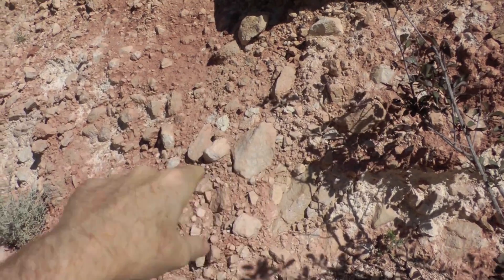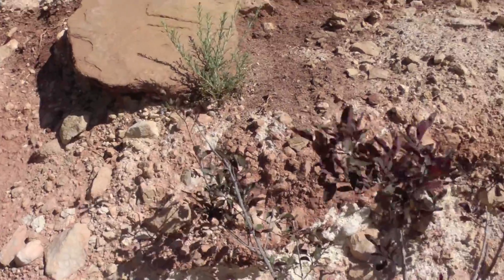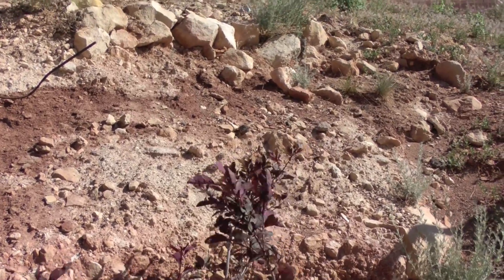Look how pulverized this rock is here. This is on the rim of the crater, the outer rim. It's probably hardening up and will become a breccia one day.